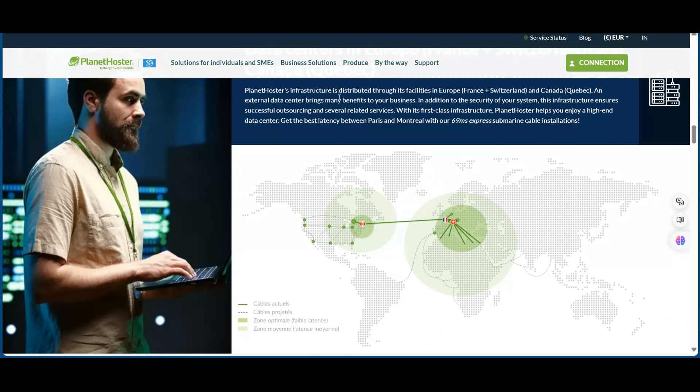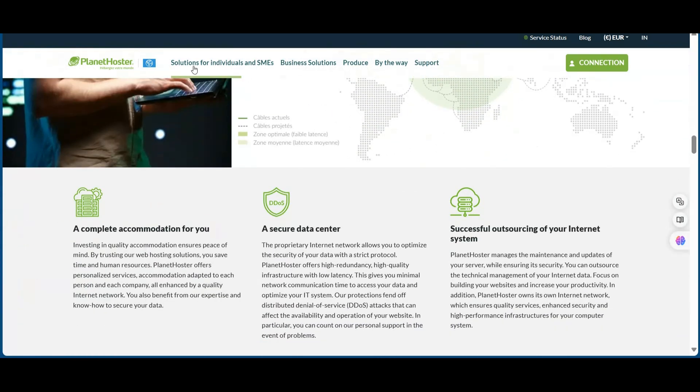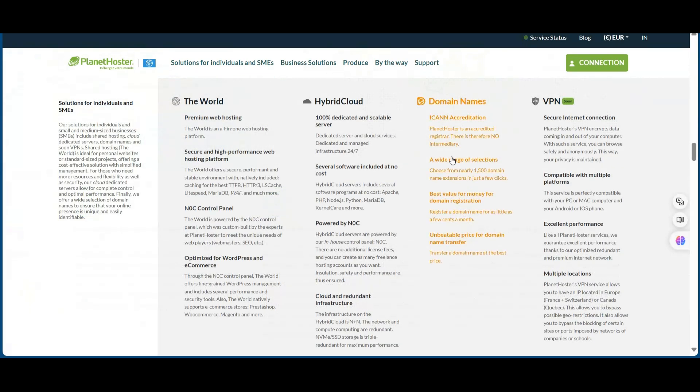Here's what makes Planet Hoster stand out: strategic data centers in France, Switzerland, and Quebec; rock-solid infrastructure for maximum uptime; enhanced security measures for your peace of mind; professional outsourcing services; and top-tier business solutions.